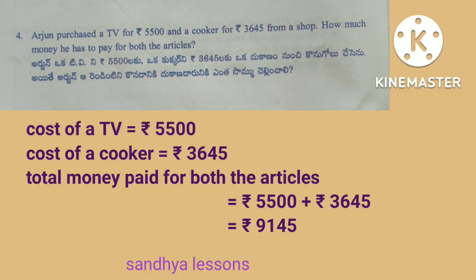Fourth problem: Arjun purchased a TV for 5,500 rupees and a cooker for 3,645 rupees from a shop. How much money does he have to pay for both articles? Solution: cost of a TV is equal to 5,500 rupees. Cost of a cooker is equal to 3,645 rupees. Total: 5,500 plus 3,645 is equal to 9,145 rupees. Therefore, total money paid for both articles is equal to 9,145 rupees.